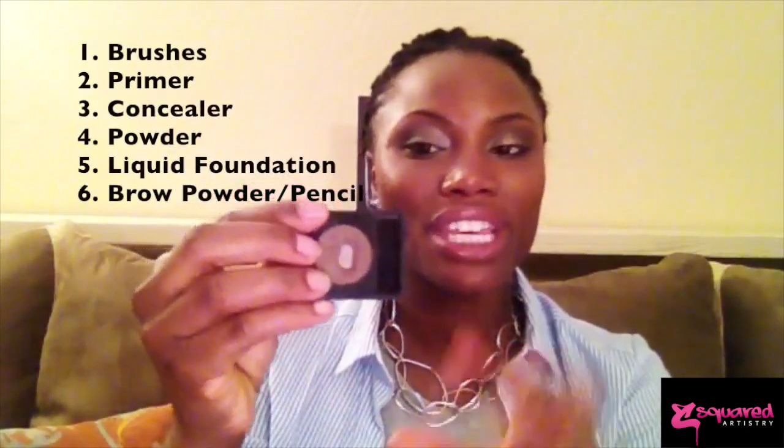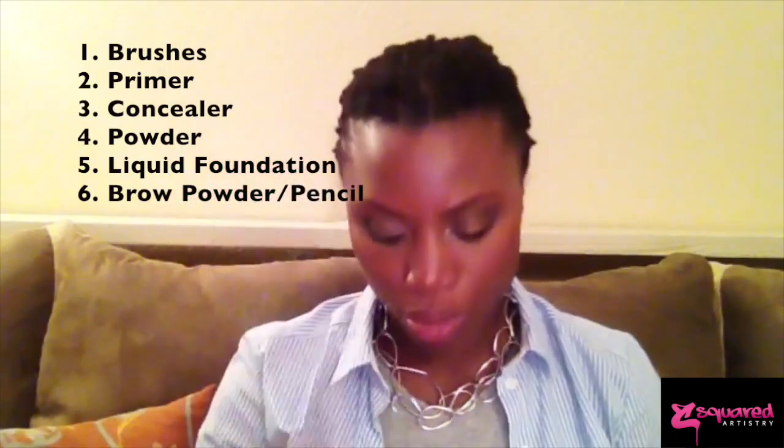I'm also going to carry my MAC Matchmaster. I'm almost done with this, but I love it — it really looks great on my skin so I keep wearing it. Matchmaster is one of my favorite products for sure and I'll take it in case we go to any more formal events where I need a more full face application. And then lastly, my brow powder — this is an Ardell brow powder. I take that with me because we've got to make sure those brows are on point.